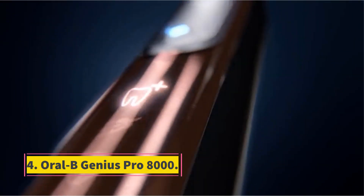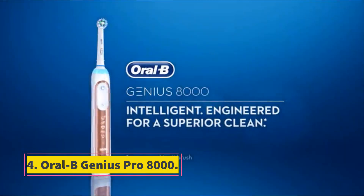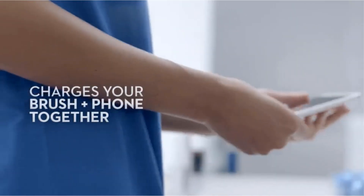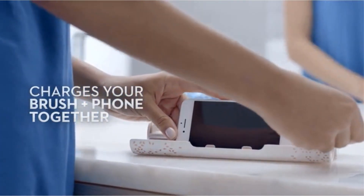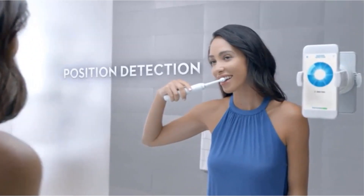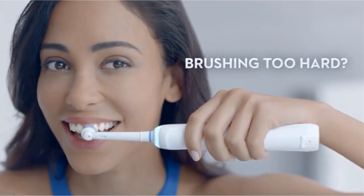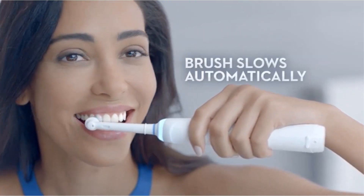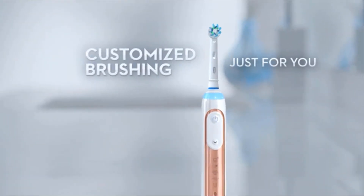Number 4: Oral-B Genius Pro 8000. Brand: Oral-B. Age Range: Adult. Special Features: Bluetooth, Travel Case, 3 Refills. Power Source: Battery Powered. Color: Black. The Oral-B Genius Pro 8000 Electric Toothbrush is also considered the best-value electric toothbrush on the market. In addition to an intriguing aesthetic approach, the device offers expert-class availability and performance.